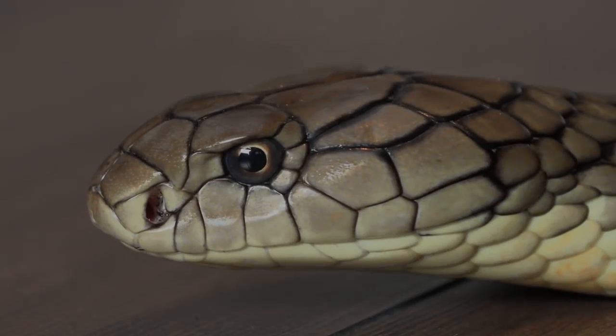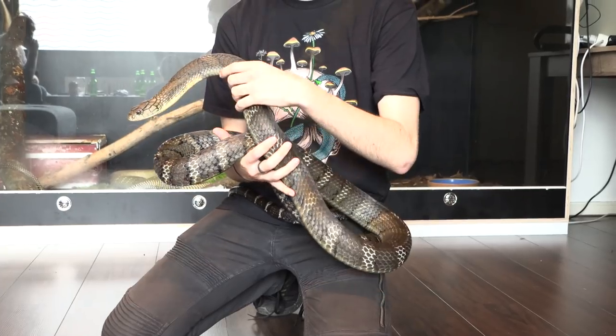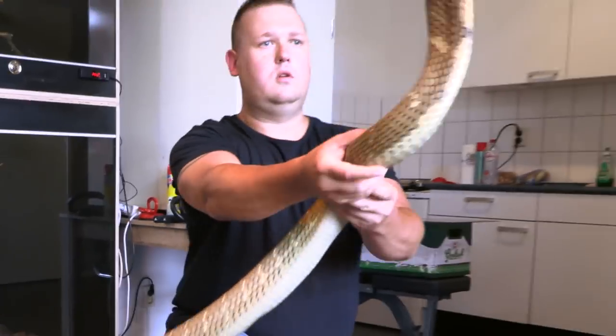What's up guys, welcome back to David's Feed. In this episode we visit an awesome collection of venomous snakes and get hands-on with some king cobras, including newly hatched juveniles. Get ready and enjoy.